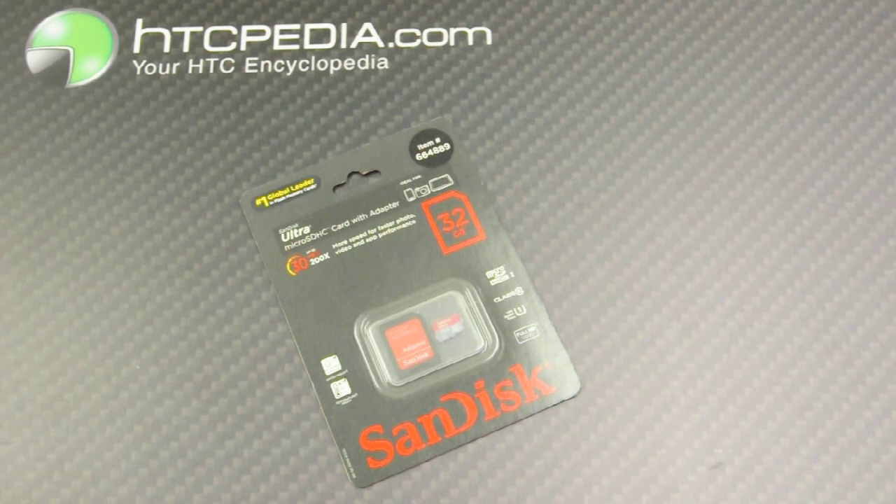This is Tim from HTCpedia with the SanDisk 32GB Class 10 micro SD card with adapter.